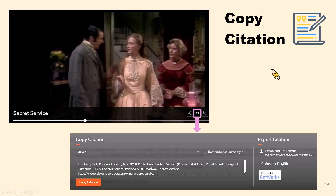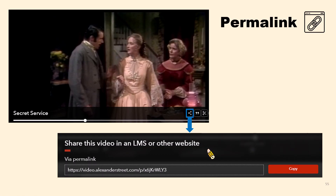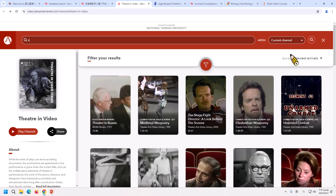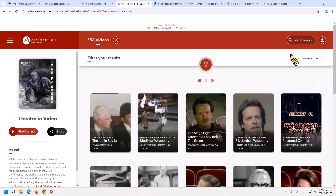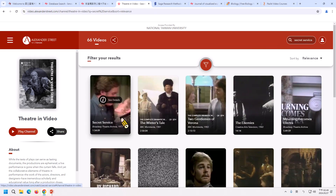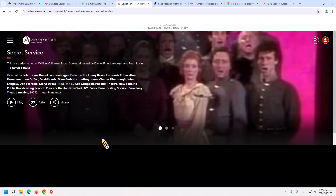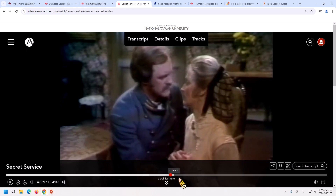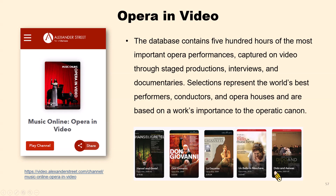I found a video titled 'Secret Service,' released in 1977. When watching the video, I came across a familiar face — it turns out to be movie star Meryl Streep. It's rare to have the opportunity to see her when she was younger. When playing the video, you can read the transcript at the same time and even search keywords in the transcript. If you want to cite the video in your paper or report, there is a 'Copy Citation' option — you can select different citation styles such as MLA and APA, then copy the citation. There is also a permanent link option, allowing users to save the URL for future reference or share with friends.